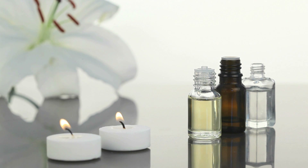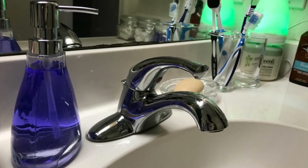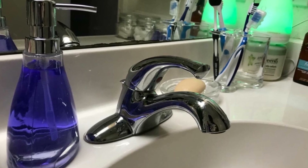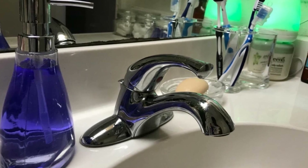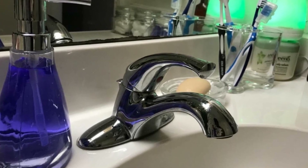22. This glass bath accessory set will give your bathroom a hint of elegance. Composed of a tumbler, canister, and a lotion dispenser, this collection reimagines Art Deco shapes and brings them into the present day for fresh, contemporary decor for your bathroom.